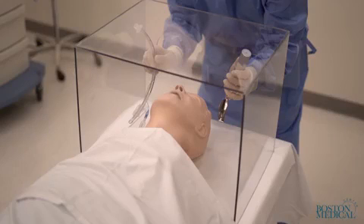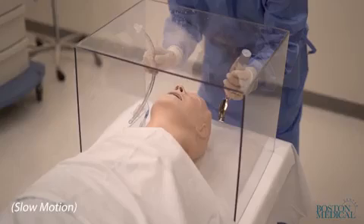The simulated cough resulted only in contamination of the inner surface of the box and the laryngoscopist's hands and forearms. Ultraviolet light examination of the laryngoscopist and the room showed no contamination outside of the box.